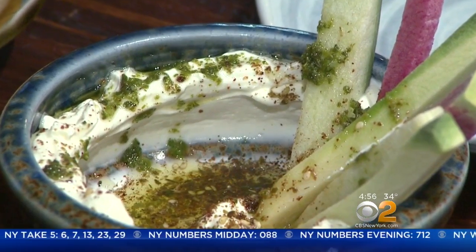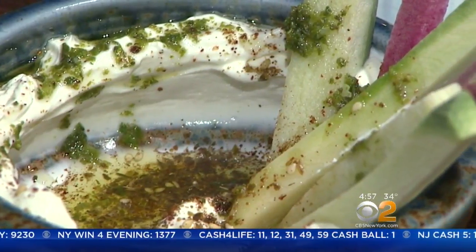A tasty gluten-free option is the $7 winter radish dip. You take this beautiful radish from the market — it's a watermelon radish and green radish. A crispy, perfect accompaniment.